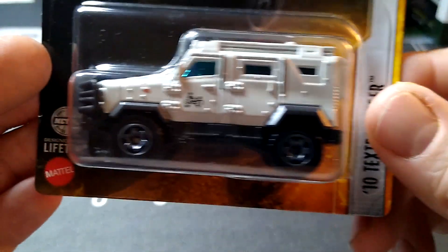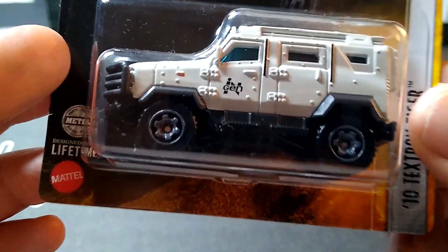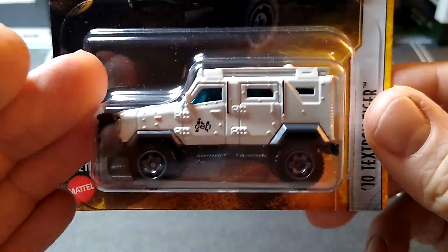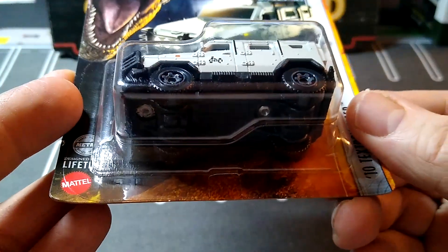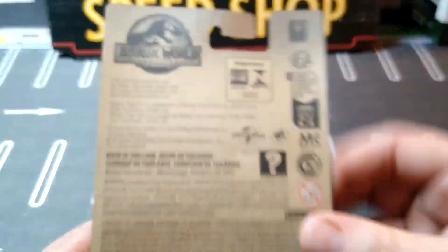Some newer Jurassic Park stuff coming out again. It doesn't really have too much Jurassic Park on it — doesn't really say Jurassic Park anywhere on it. So I thought that was a cool different casting to get, and I snagged that.